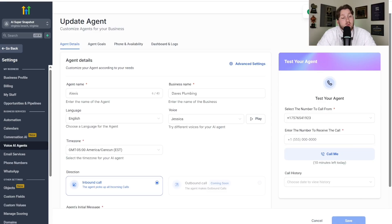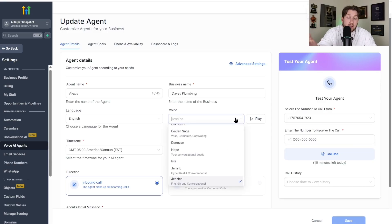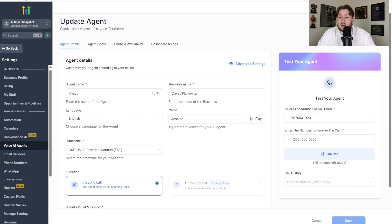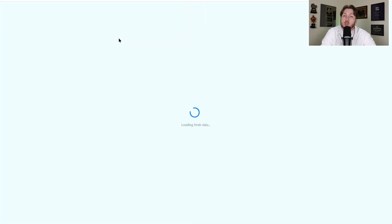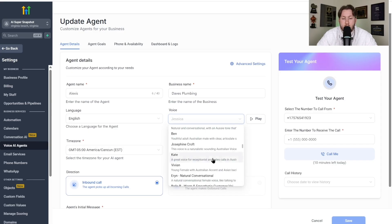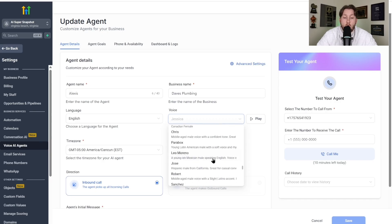By the way, you cannot go back once you've upgraded. Once we click Upgrade and come in here — we haven't refreshed the page yet, so there's a decent amount of voices. But when we refresh the page, there are so many more voices. We come and click, and look how many there are.